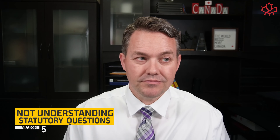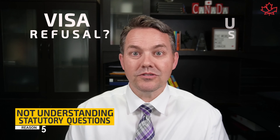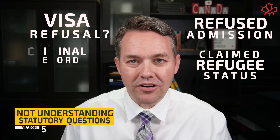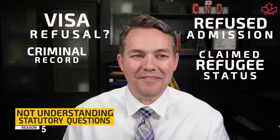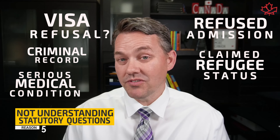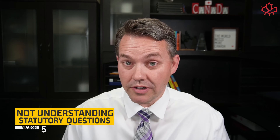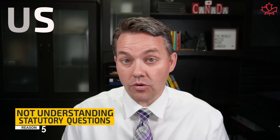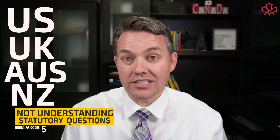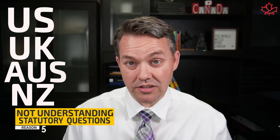What are the statutory questions? Have you ever been refused a visa to Canada or any other country? Have you ever been refused admission to Canada or another country? Have you ever claimed refugee status? Have you ever had a criminal record? Have you ever had a serious medical condition? All of those things can lead to huge problems if you answer them incorrectly. A classic example: maybe you got a visitor visa refused to a different country — not even Canada — maybe the US, the UK, Australia, or New Zealand. All four of those countries are on information-sharing agreements with Canada, where they can look back and see exactly what's happened with your immigration history.